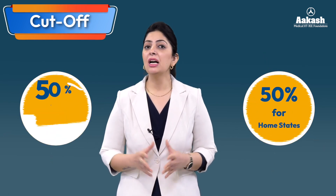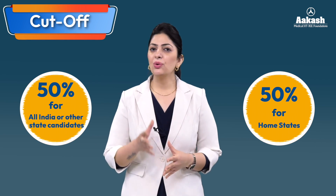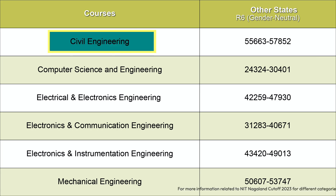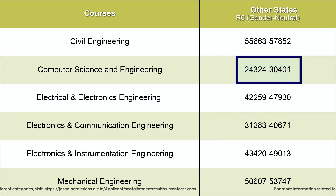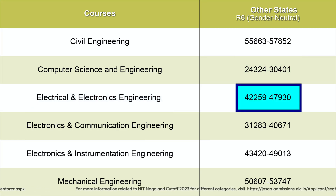Regarding Cutoff 2023 — like all NITs, 50 percent of seats at NIT Nagaland are reserved for home state candidates and the remaining 50 percent for other states. Looking at the other states cutoff after the sixth round of JoSAA counseling: Civil Engineering ranks started at 55,663 and closed at 57,852; Computer Science and Engineering saw candidates admitted with ranks as low as 30,401; and Electrical and Electronics Engineering ranks started at 42,259 and closed at 47,930.